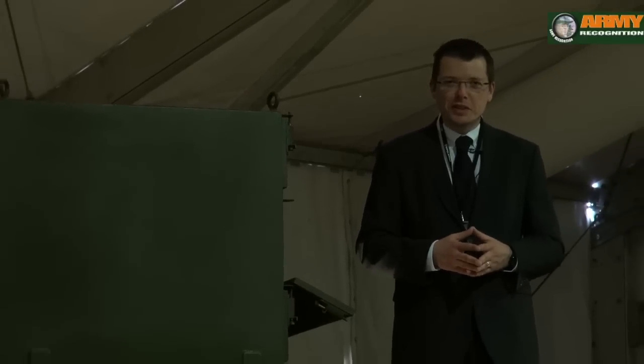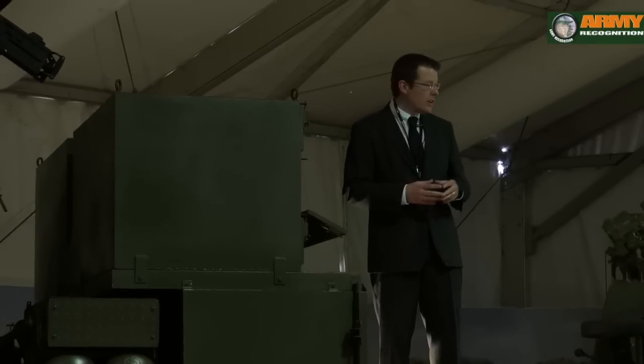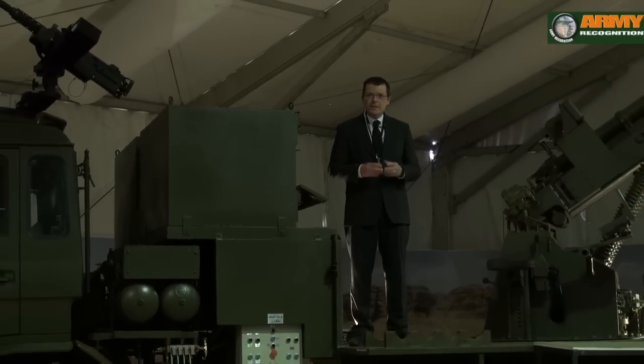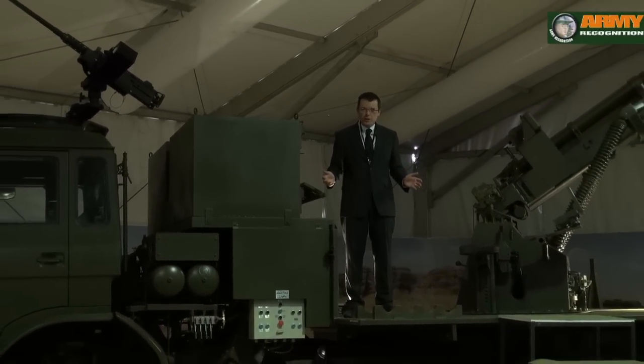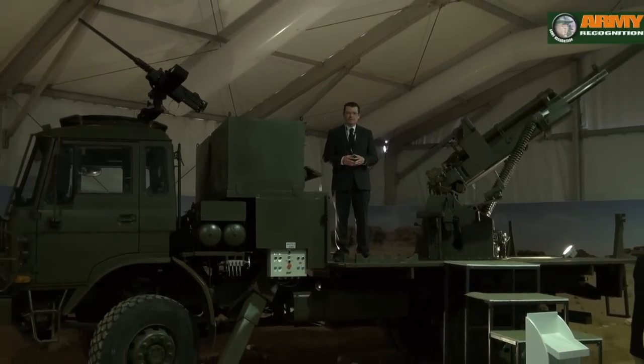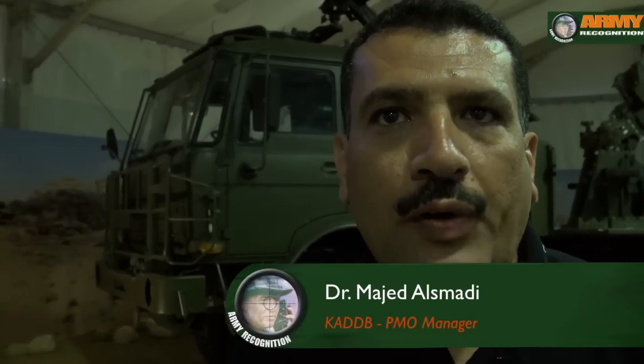CAD-B is also showing for the first time at Sofex 2014 a new gun system project. The whole concept is about reusing existing guns in inventory and recycling them — integrating them on modern vehicles to turn them into self-propelled weapons. This is the M102, the 105mm American towed artillery.